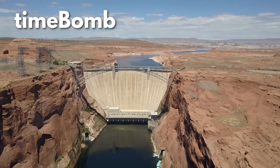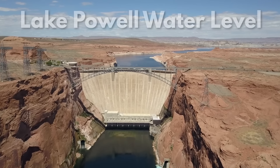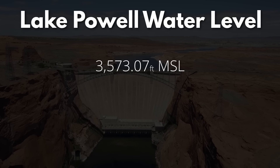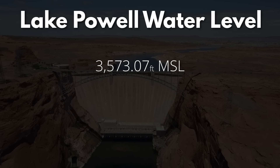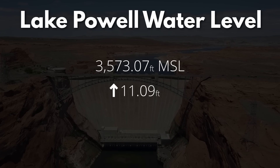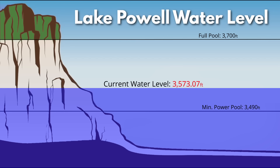Welcome to the Lake Powell and Glen Canyon Dam update for June 2024. The water level at America's second largest reservoir is 3,573 feet 2 inches above mean sea level. That's an increase of an incredible 11 feet 2 inches since our last Lake Powell update. The current water elevation is 83 feet above minimum power pool and 127 feet below the full pool elevation.